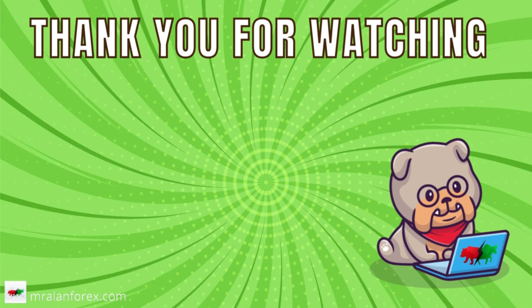So that's it for today's video. As always, thanks so much for watching. Don't forget to like and subscribe if you haven't done so. I'll see you at the next video.